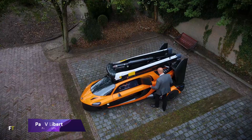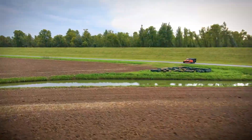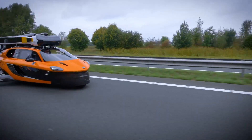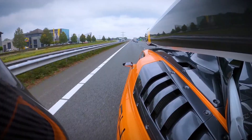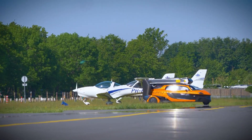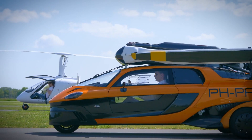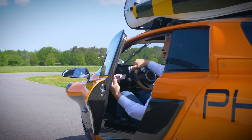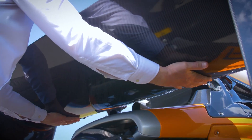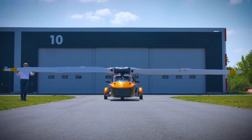PAL-V Liberty. The Dutch company PAL-V came up with the PAL-V Liberty, a unique mix of a three-wheeled automobile and an auto-gyro, also known as a gyroplane. It is necessary to possess both a driver's license and an auto-gyro pilot's license to operate it. The design is compact and conforms to current regulations, making it a practical flying automobile. When on the ground, the propeller and rotor are halted and power is transferred to the wheels, enabling the vehicle to travel as a three-wheeled car.